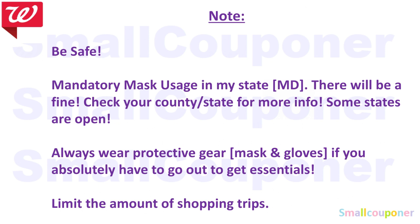Just to note, be safe out there. I know some states are already open and some states are extending the stay-at-home order. In my state, we are opening on June 1st. In some states, they are mandating mask usage. Make sure to check your state for restrictions to avoid any fines or jail time. Always wear protective gear if you need to go out, to protect yourself and others, as some people are more susceptible. Limit shopping trips to once a week or once every two weeks.